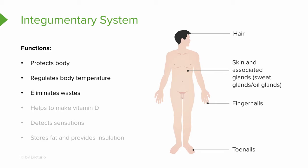The integumentary system also plays a role in elimination of certain waste. One really important role is helping us make vitamin D, which is why it's important to get out into the sunlight. It is also responsible for detection of sensations such as touch, pain, warmth, and cold. Finally, it helps us store fat and provides insulation — so all fat is actually not bad, and it is a part of the integumentary system.